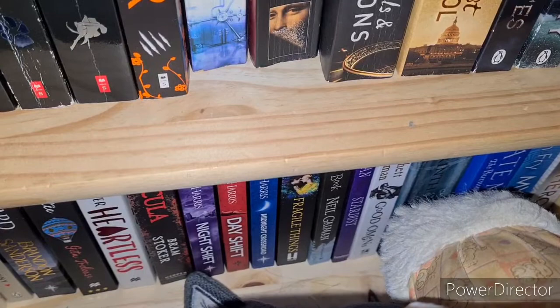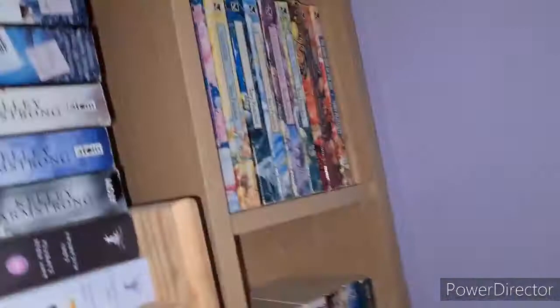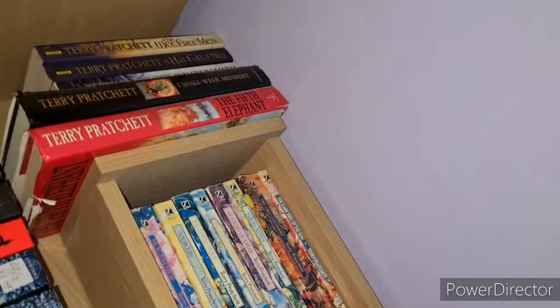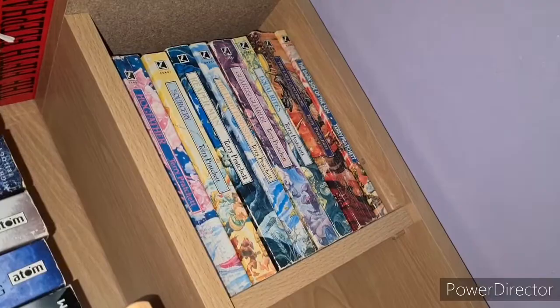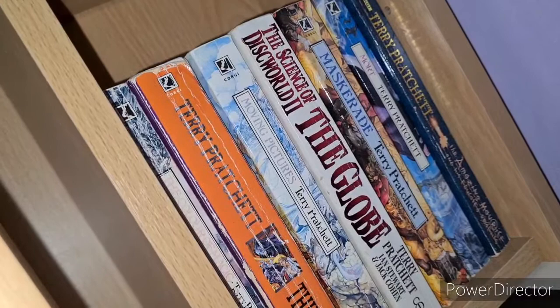Then we have Good Omens by Terry Pratchett and Neil Gaiman. Labyrinth and The Burning Chambers by Kate Mosse. Then Stephen Fry's Mythos and Heroes. Then the Terry Pratchett Discworld collection — I don't have all of them: The Wee Free Men, A Hat Full of Sky, Wintersmith, I Shall Wear Midnight, The Fifth Elephant, Hogfather, Sourcery, The Light Fantastic, Small Gods, Equal Rites, The Last Continent. I don't think The Dark Side of the Sun is technically Discworld. Then The Colour of Magic, Thief of Time, Moving Pictures, Science of Discworld 2: The Globe, Maskerade, Mort, The Amazing Maurice and His Educated Rodents.